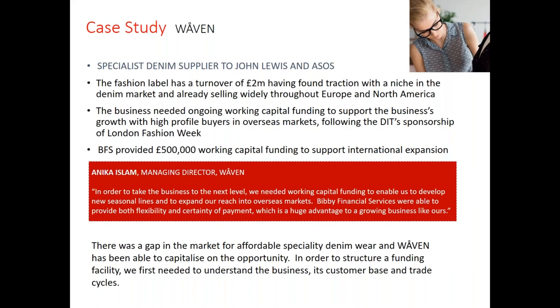Our second case study is Waven, a client in the apparel industry. We have quite a few apparel clients — and it's no secret that one of our clients is the business that designed and made Meghan Markle's wedding dress. For Waven, as Annika explained, they needed working capital funding to develop new lines and expand their reach overseas. We've given them the flexibility and certainty of payment to allow them to take the business to the next level.